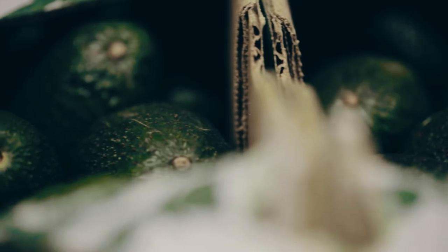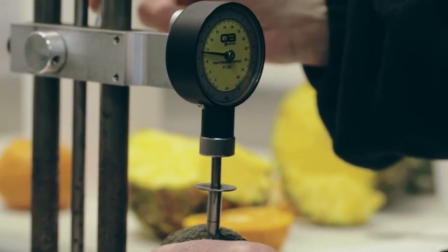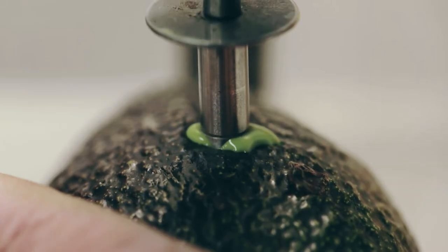Fun fact about avocados at Heinen's: we pressure test all our avocados when we receive them into our warehouse so that they ripen properly for you at home and taste great.